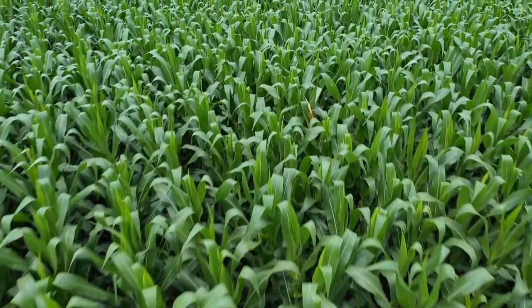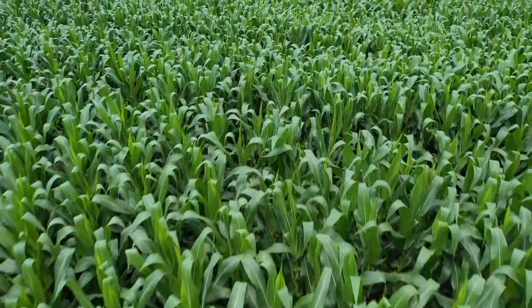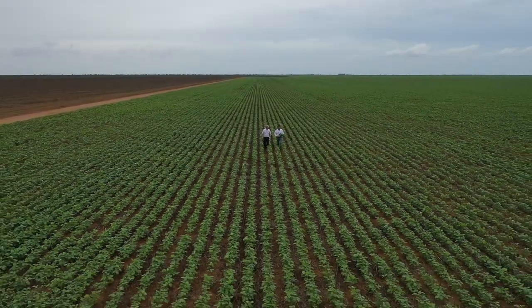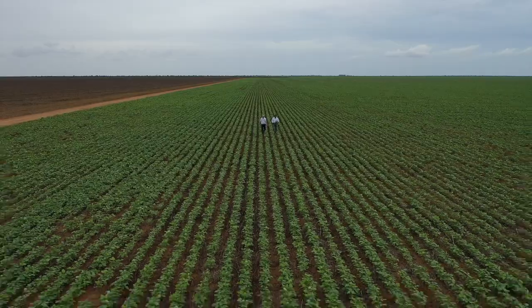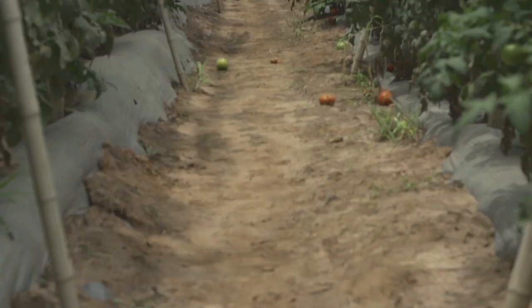By 2050, the world's population will reach 10 billion. Agricultural production will need to increase by 60% just to keep up. Growing more food to feed more people from less land more sustainably is becoming one of the most important global needs of our time.